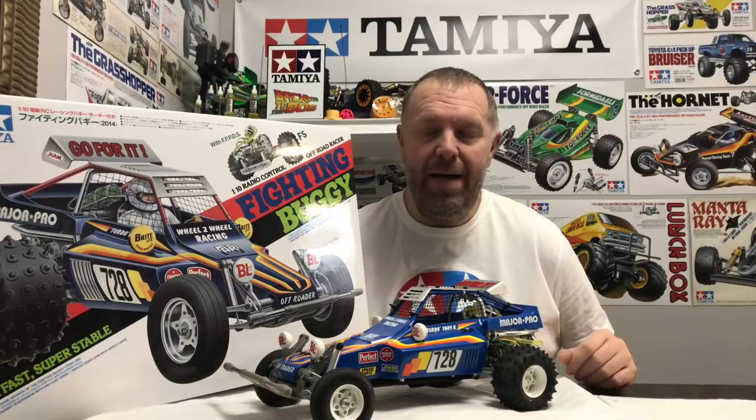Hey guys, welcome back to Tamiya Legends and once again thank you for stopping by. In this video we're going to showcase something very new to me — this is obviously the Tamiya Fighting Buggy.